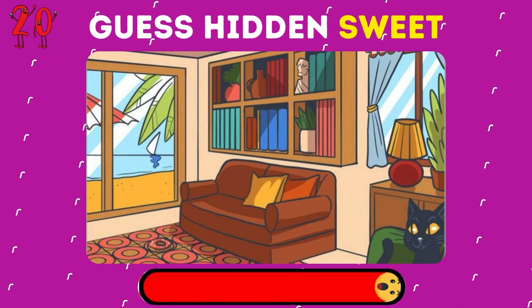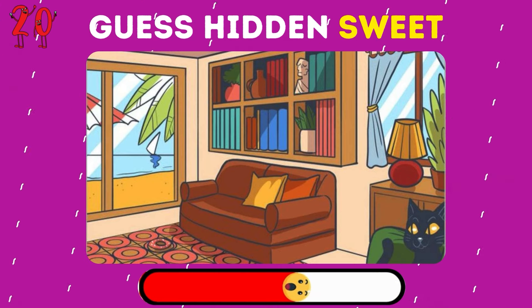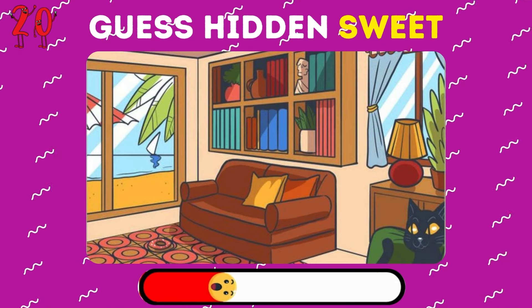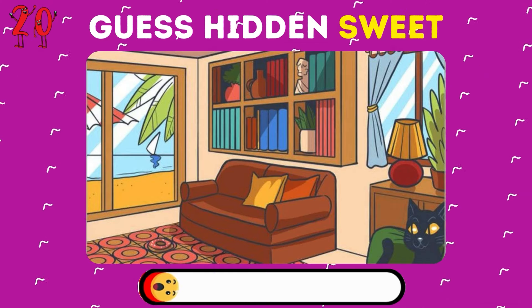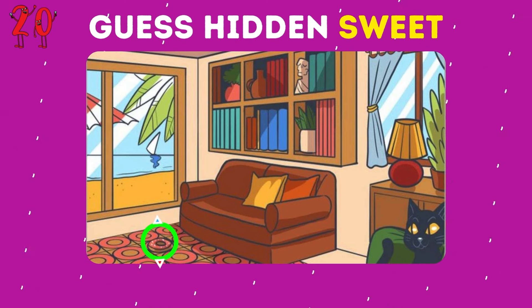Optical illusion. Guess the sweet treat hidden in this cozy room. Of course — it's a sweet donut.